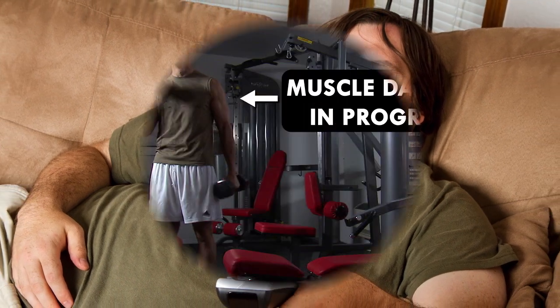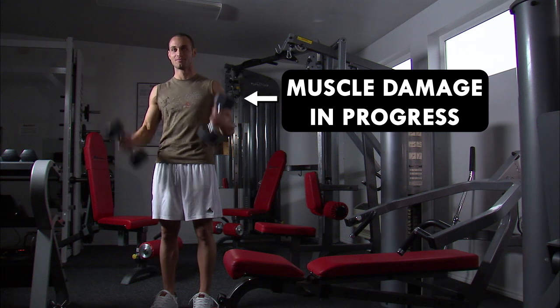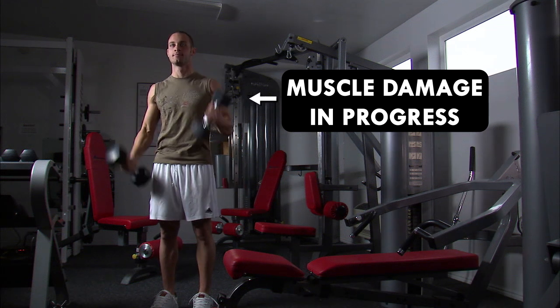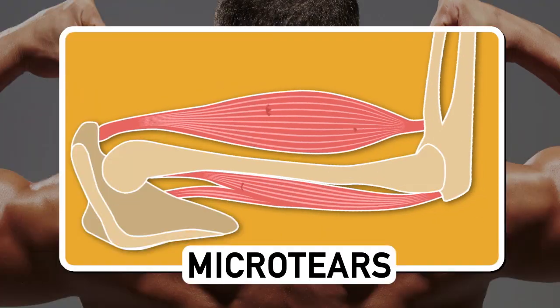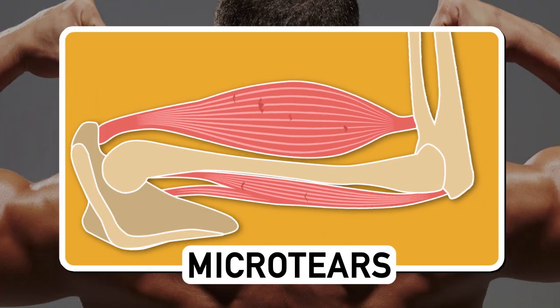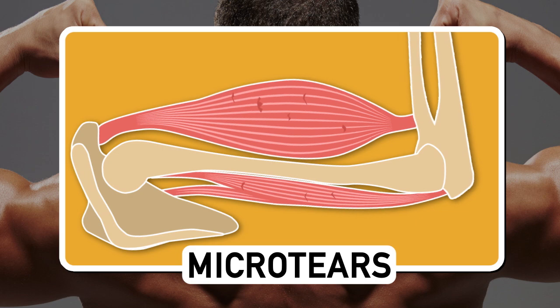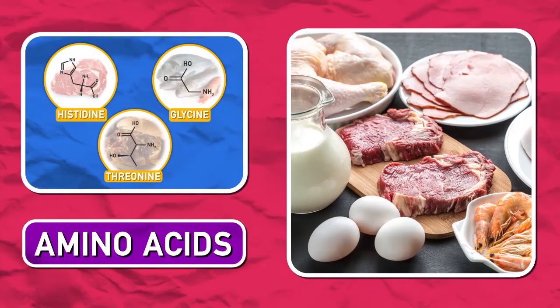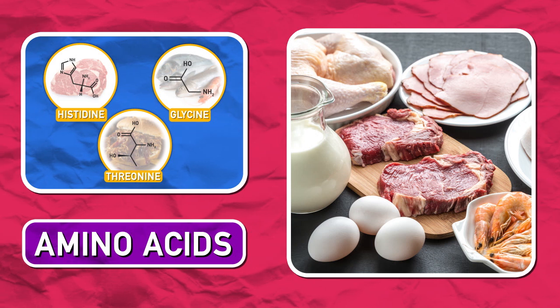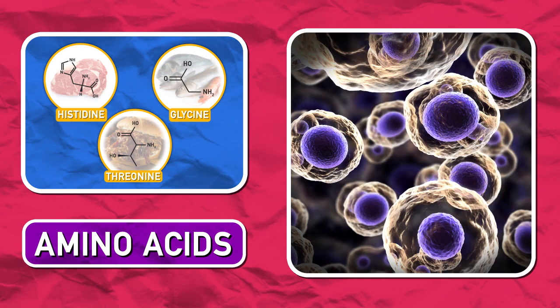The way you can build muscle is by, well, damaging them — not real damage like a major tear that will keep you on the sidelines. When you do intense exercise like resistance training, little micro tears occur in your muscles that need to be repaired. But before we talk about repair, we need to talk protein. Proteins are essential because they are made of amino acids, which are responsible for most of the reactions and processes in living cells.